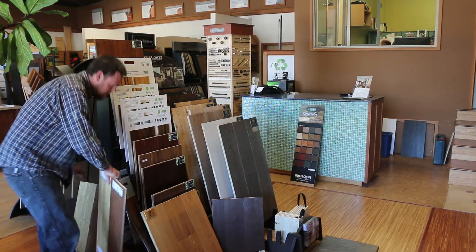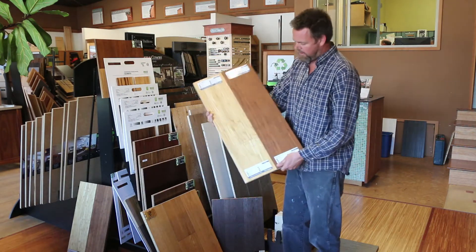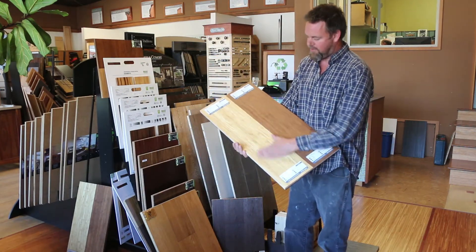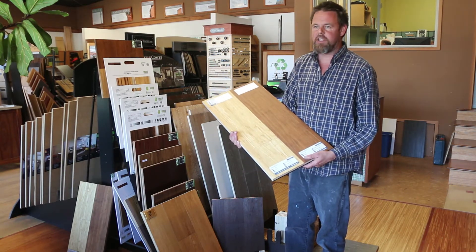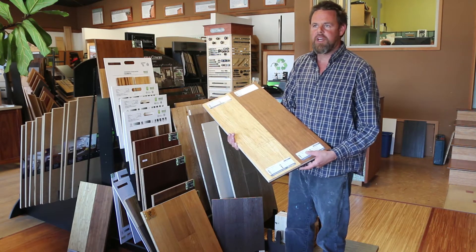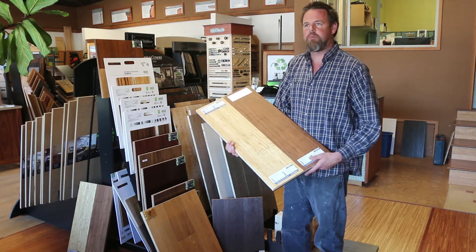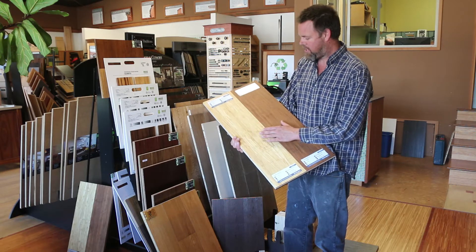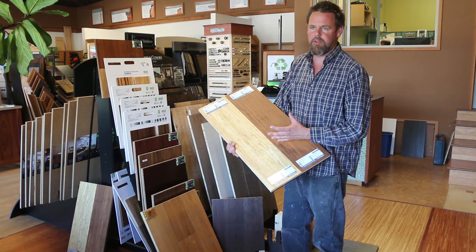In contrast, Teregrin also carries Rubio Monaco, which is an oil finish. The difference you see is a very matte finish. This is the significant difference between an oil finish and a UV cured acrylic finish — the matte look is what people really like. With the matte finish, you get a very natural feel; it's not glossy like you see on some laminate floors.